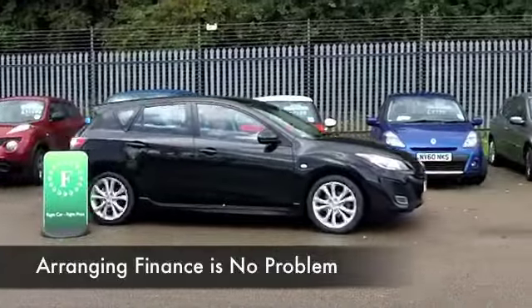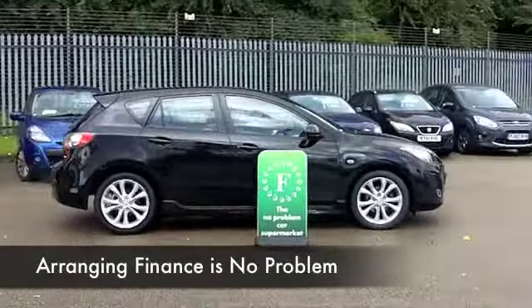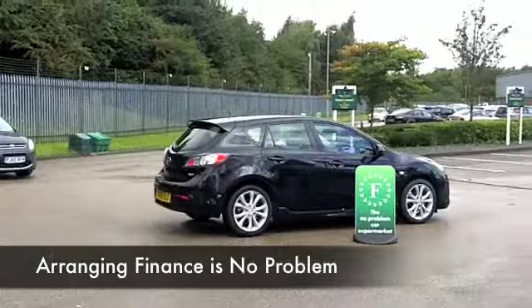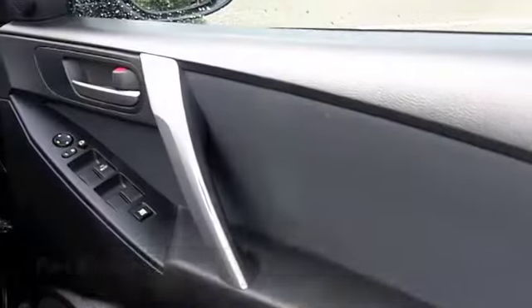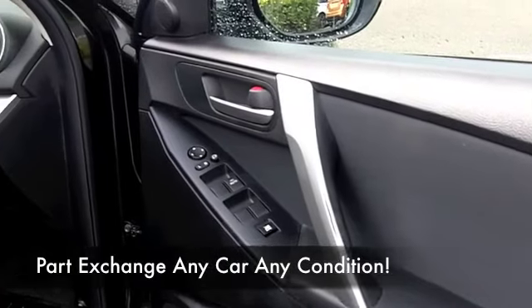This comes from 2010 and it's only covered about 17,000 miles, so nothing to worry about there. It's a 1.6 petrol, so 40 to 53 miles to the gallon — about the same as a Focus.